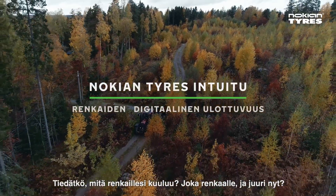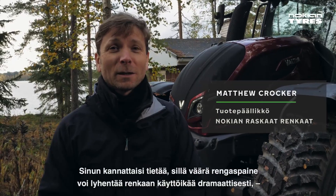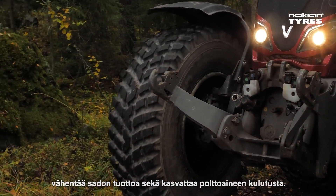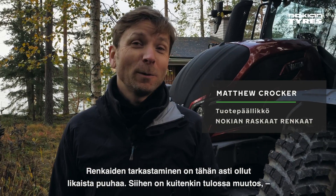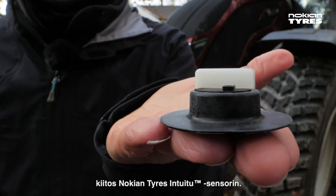Do you know how your tires are doing? All of them right now? You should, because the wrong tire pressure can dramatically reduce tire service life and crop yield and increase fuel consumption. Checking your tires used to be a dirty job. Now all of this is changing thanks to the Knock-in Tires intuitive sensor.